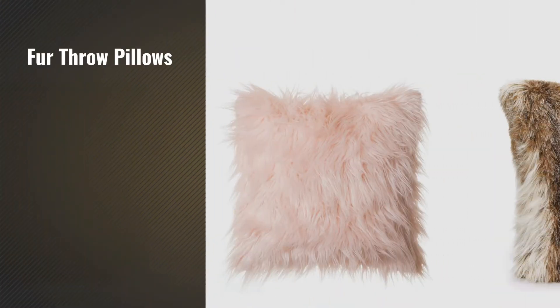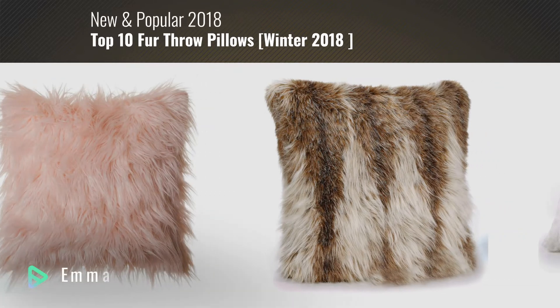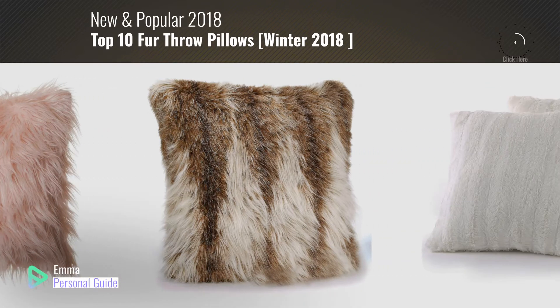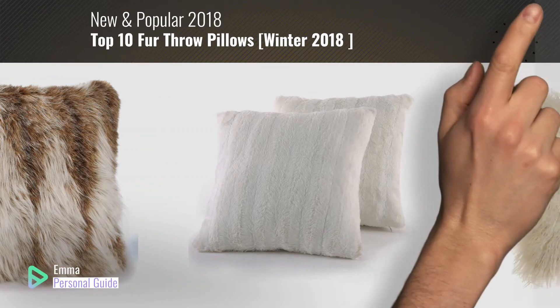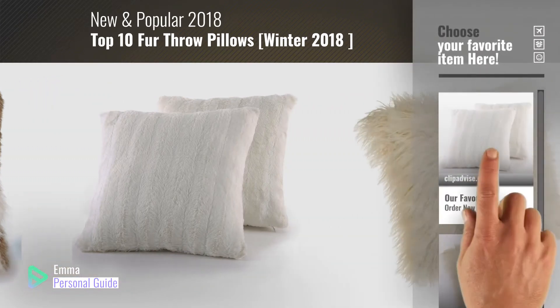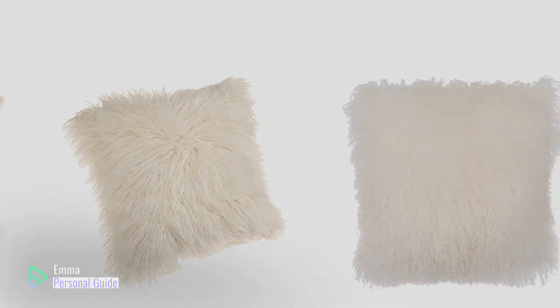If you're looking for fur throw pillows, this video is for you. My name is Emma, your personal guide, welcome to our channel. At any time you can click this circle in the corner and get more info and real-time deals on your favorite products. Ready? Let's start.